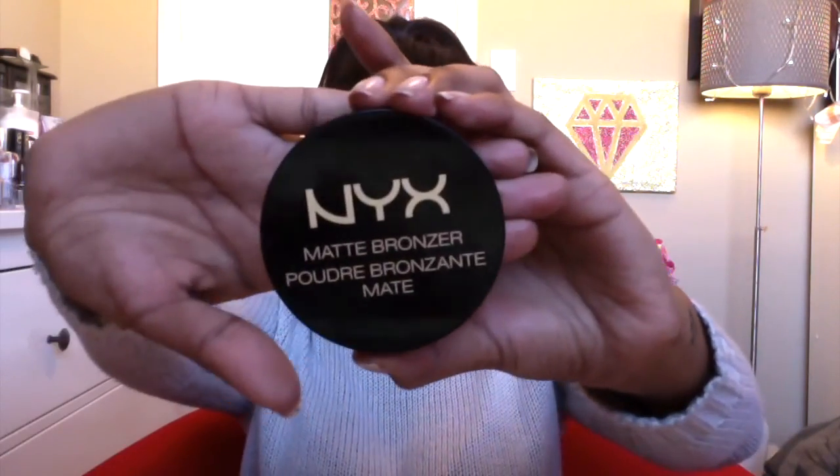The next product is my NYX Matte Bronzer — I have fallen in love with this already. I just got it maybe two weeks ago, but I absolutely love it. This is in the shade Deep, and it is perfect for an everyday sort of contour because it is a super natural color. It's not too dark so it's not a harsh contour, but it's not too light that it doesn't show up. It's the perfect shade for my skin tone — it gives me that subtle, natural contour look. I really, really love my NYX Matte Bronzer.